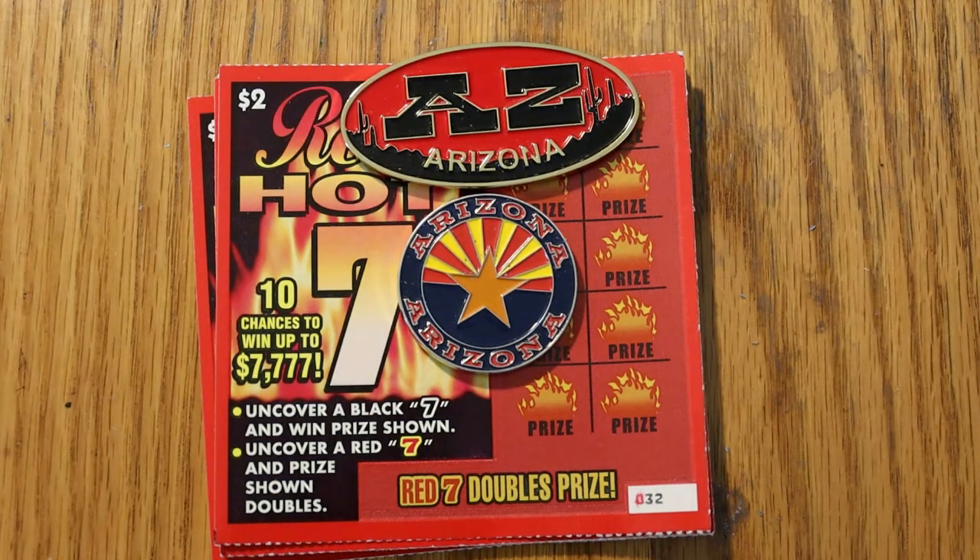I watched Random Red's video this morning. He did 10 of these Red Hot 7s — $2 tickets for a $20 session — and I think he got back $8 out of the $20. I thought, what the heck, I'll see if I can at least match that, if not beat it, maybe. We'll see.